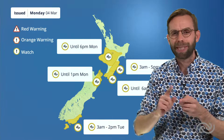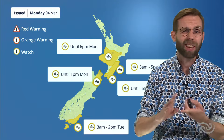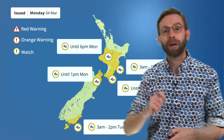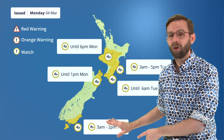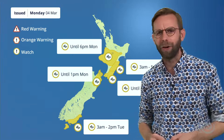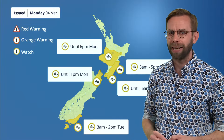And it's worth saying, as we see those winds picking up in the south, they're also going to be bringing in some pretty cold air. Daytime temperatures in places like Dunedin for Tuesday are going to be around about 12 degrees Celsius, and with the combination of those stronger winds, there will be a significant wind chill. It's going to feel very different to what we've been used to through the last couple of weeks or so — a very windy and cold day.